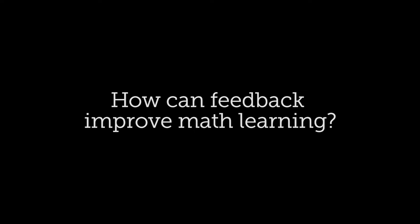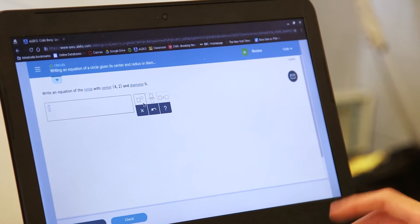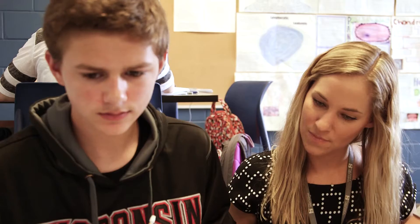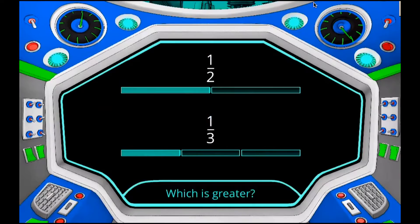One kind of feedback is just right or wrong, but what research has consistently shown is if you can unpack the steps in solving a math problem and diagnose the step on which you made a mistake, that is much more helpful to students. We make it really clear what's going on in the math — not just teach the strategy, but make it very visually explicit what the strategy is and why it works.